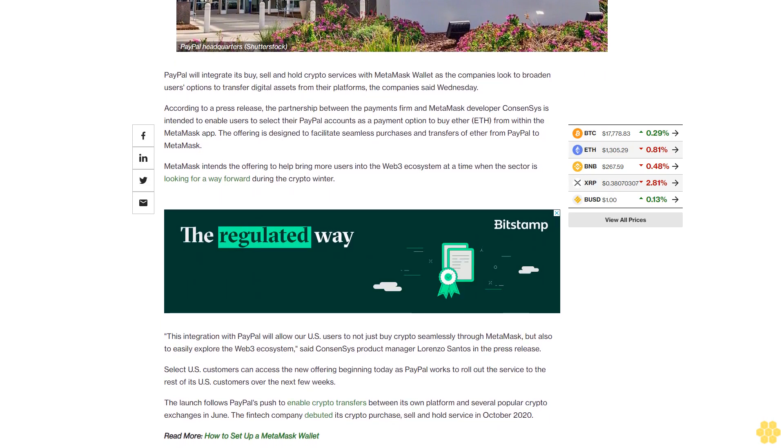Select U.S. customers can access the new offering beginning today as PayPal works to roll out the service to the rest of its U.S. customers over the next few weeks.